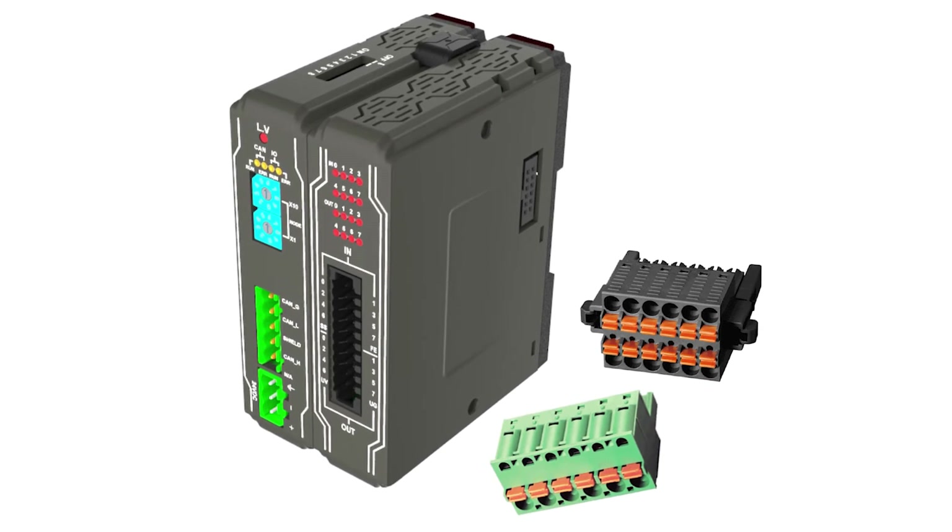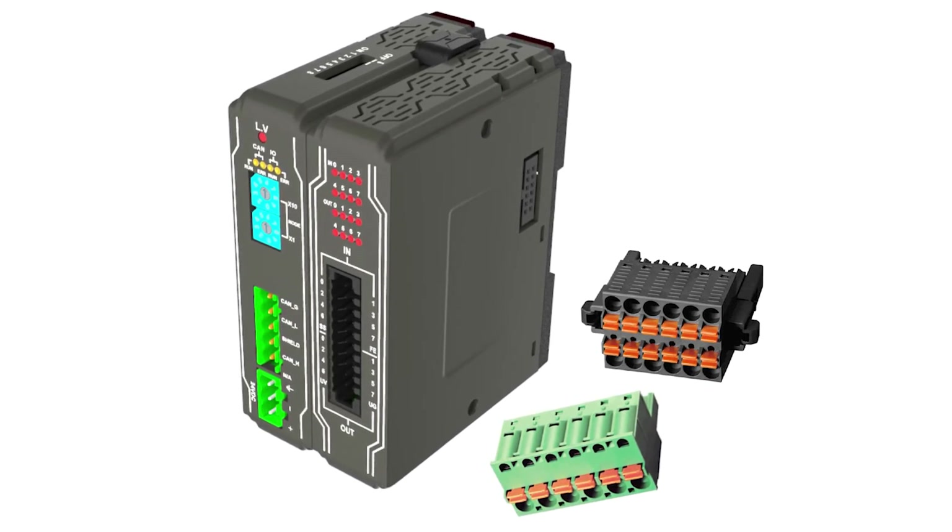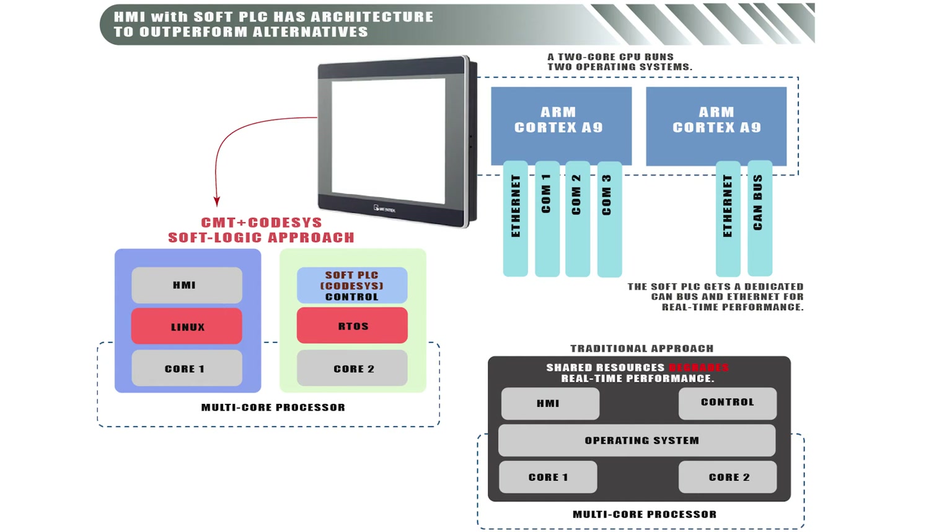Shown here lower right are the plug-in modules mentioned earlier. In traditional components with soft PLCs, symmetric multiprocessing means system resources are shared, which degrades real-time performance. In contrast, the Wintec CMT Plus code-assist HMI with soft logic outperforms even some traditional standalone PLCs on the market.